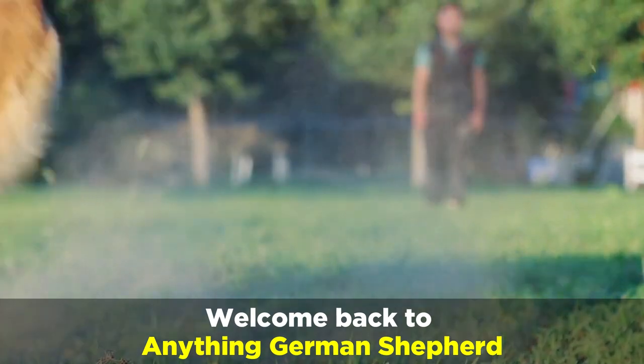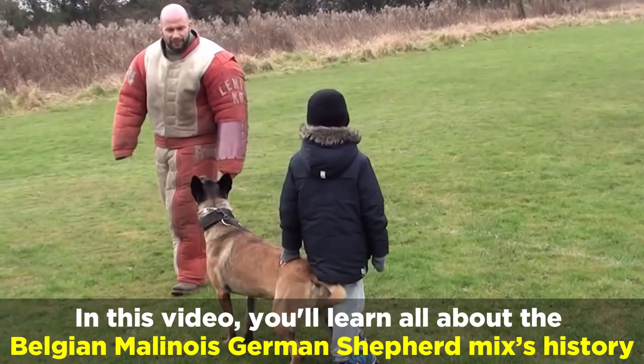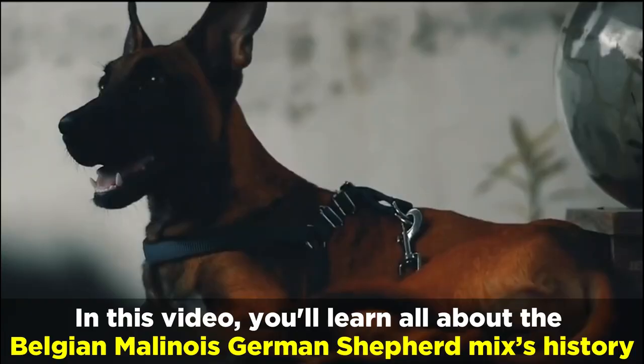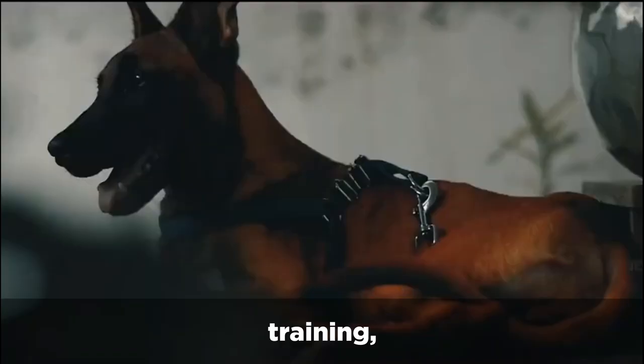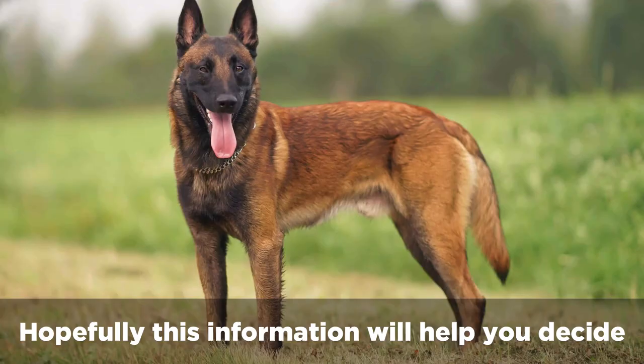Welcome back to Anything German Shepherd. In this video, you'll learn all about the Belgian Malinois German Shepherd mix — its history, personality, coat, training, exercise needs, and health issues. Hopefully this information will help you decide if the German Malinois might be the perfect dog for you and your family.